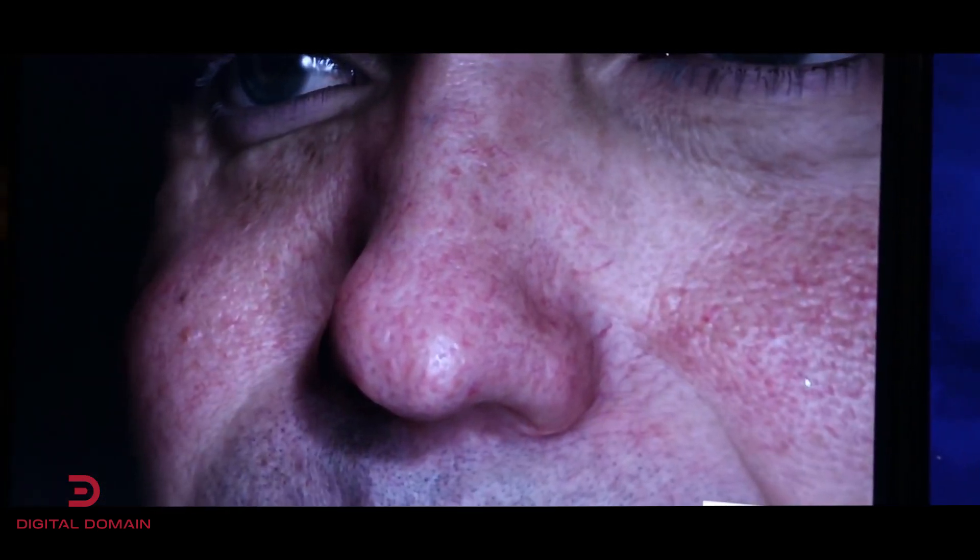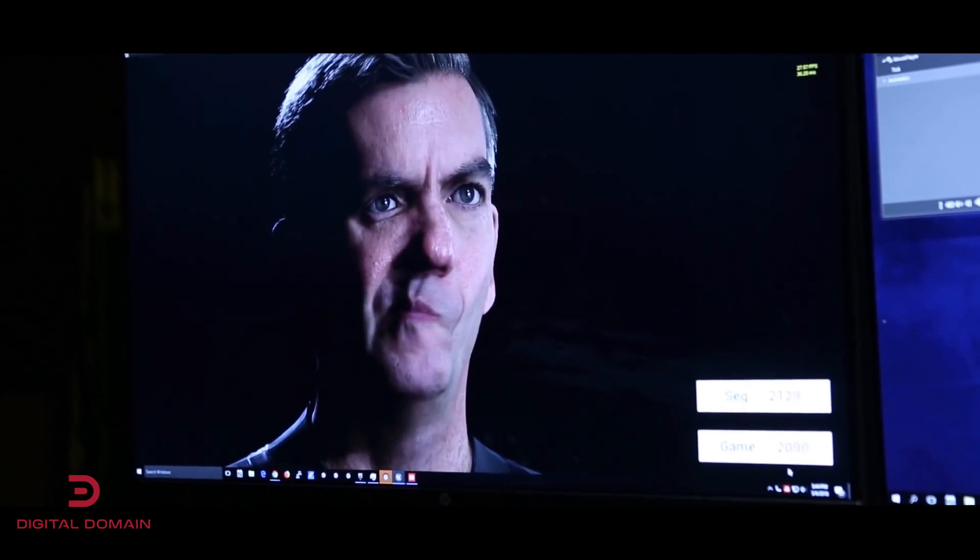We also use NVIDIA throughout our entire company to make film. We're moving a lot of our rendering from CPU-based renderers to GPU-based renderers. So how the character behaves and how the character looks is all based on NVIDIA technology, and it's going to take us into the future.